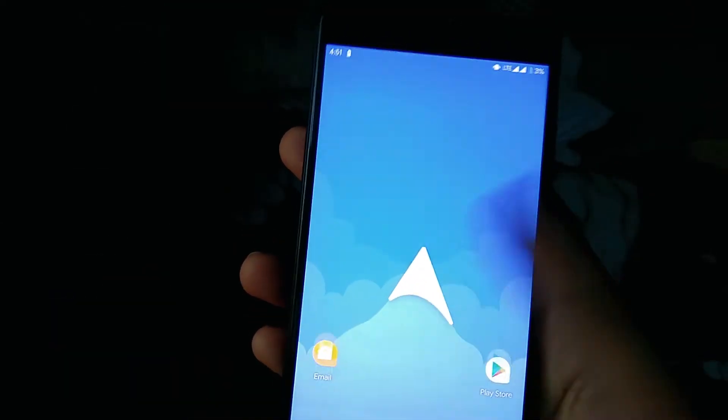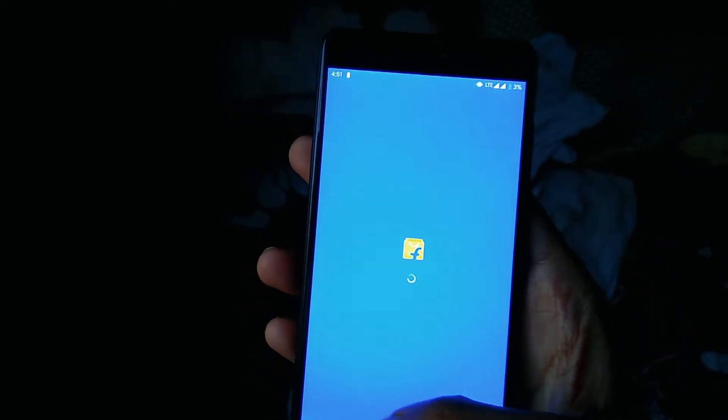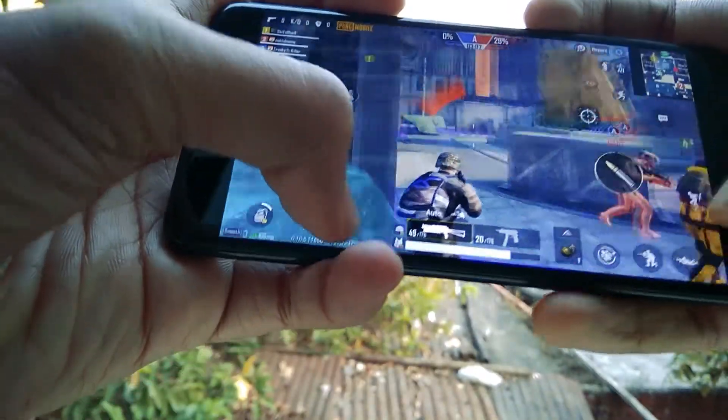On the performance front, this is one of the best performing Android 10 ROMs I have come across. Be it gaming or multi-tasking, everything works efficiently with no lag or stutter in the UI. PUBG is working exceptionally well, without any hiccups.